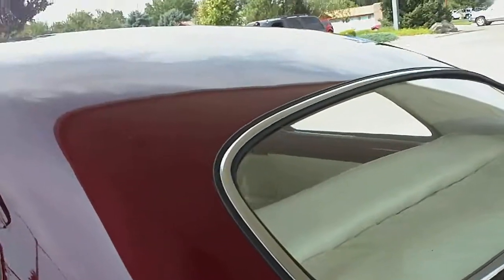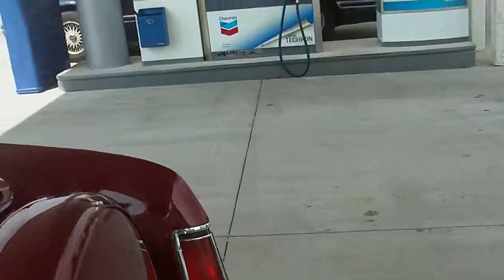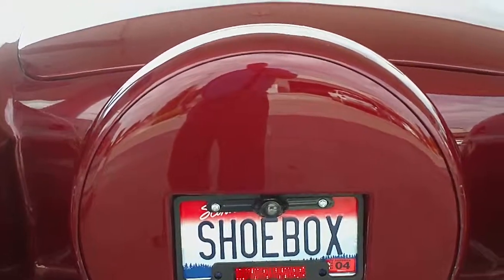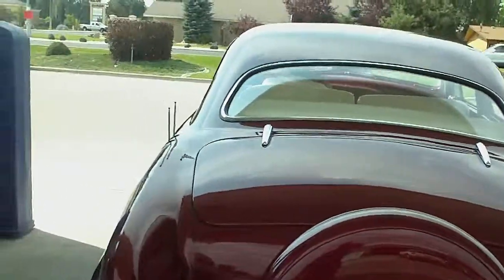Well, thanks a lot. Yeah, you got pretty fast on it. Yeah, I did. Oh man, that's pretty doggone neat. Pretty. There we go!